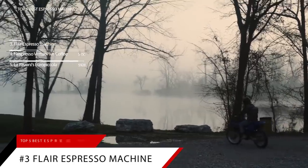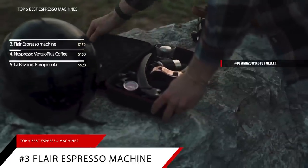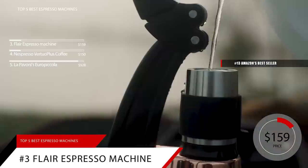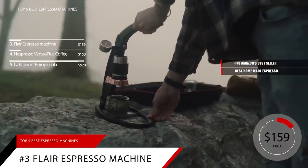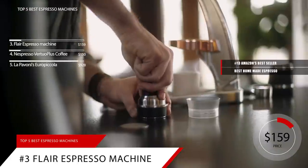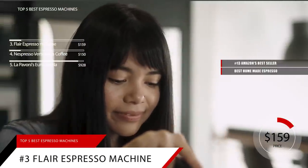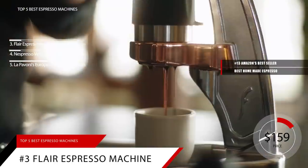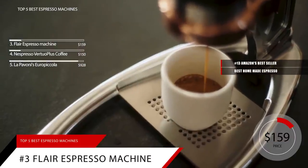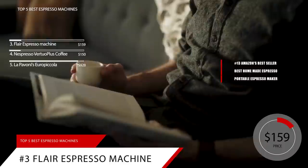Next up at number 3 is the Flair Espresso Machine. This item is currently ranked number 13 on Amazon's bestseller in semi-automatic espresso machines, and is priced at around $159. This machine is the best shot of espresso you're going to pull at home under $200. Being a full-blown espresso fiend, my quest for the perfect espresso is never-ending. I've generally been pleased with the $5,000-plus machines from which my cafe shots come, but getting anywhere near that quality at home has been a constant challenge. I originally liked the Flair as a potential portable espresso maker for camping and perhaps for a camper van, but it quickly found a home on my kitchen counter and hasn't left since.